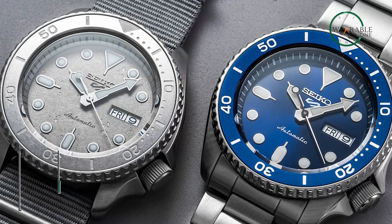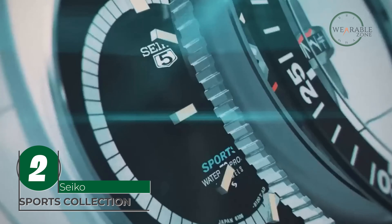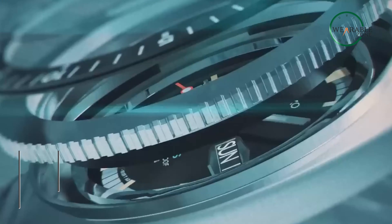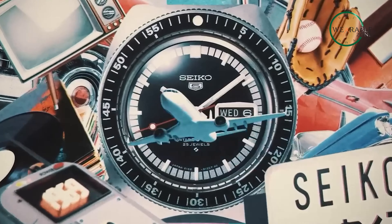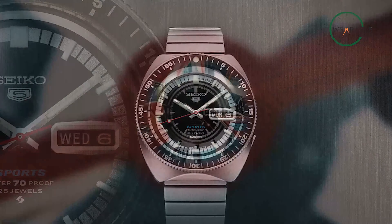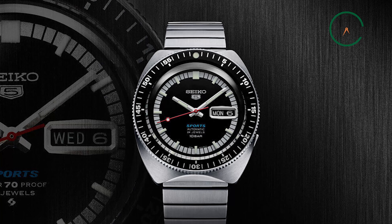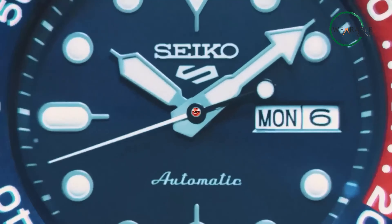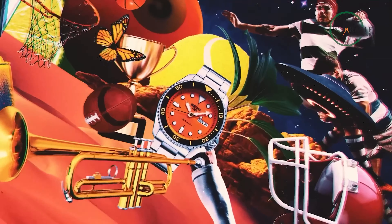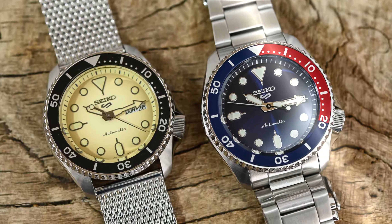The Seiko 5 Sports Collection, with its rich legacy of over 50 years, stands as a testament to reliability, performance, and remarkable value. A timepiece that has won the hearts of mechanical watch enthusiasts globally, the Seiko 5 Sports Series continues to shine with its latest reincarnation. This new iteration not only retains the cherished attributes of durability and precision, but also introduces a fresh design perspective, ushering in a modern aesthetic while preserving its timeless essence.